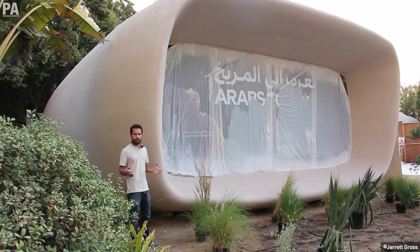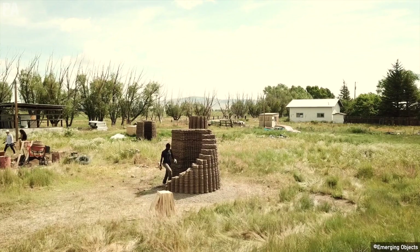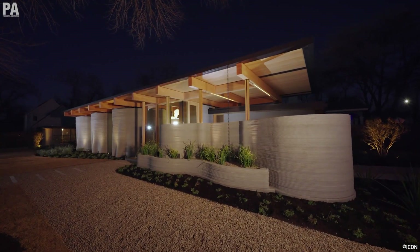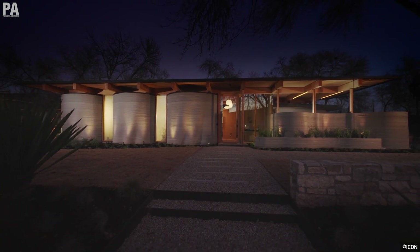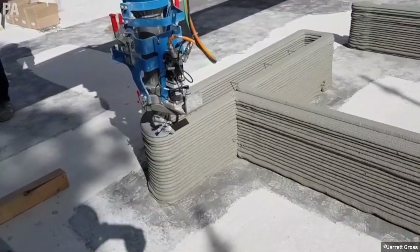For instance, Dubai is aiming to have 25% of its buildings constructed using 3D printing by 2030, as its increased sustainability, optimization, and productivity not only offer affordable housing solutions, but also provide prefabricated shelters for on-demand services. It is clear that 3D construction printing is here to stay.